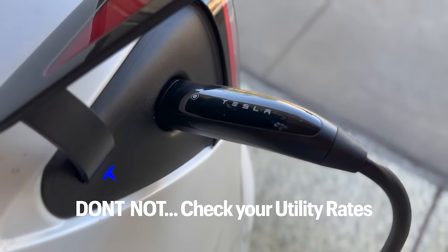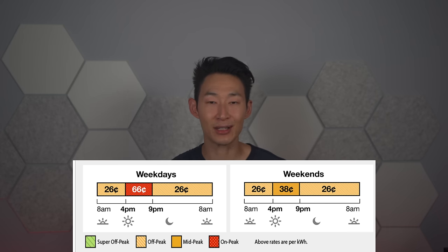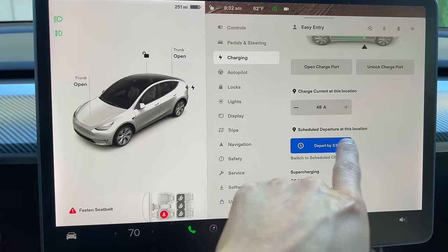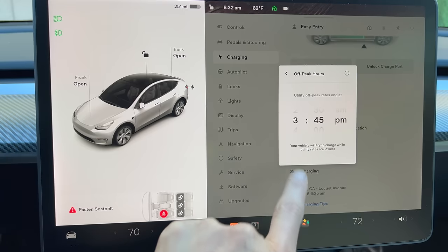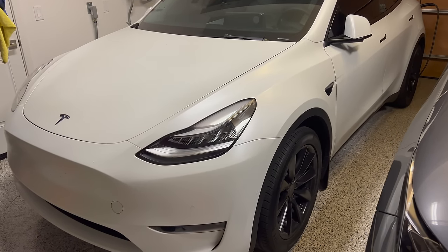Now that you're charging at home, check your electricity provider to see when rates are highest. In Southern California, Edison's most expensive rates are from 4 to 9 PM — as high as 66 cents per kilowatt, which is insane. Go to schedule and set your off-peak charging end time to around 3:45 PM. The Tesla will then charge before 3:45, stop, and resume in the middle of the night before your scheduled departure time.